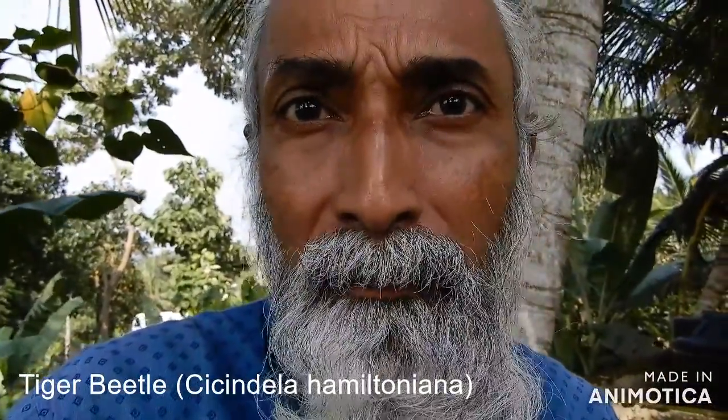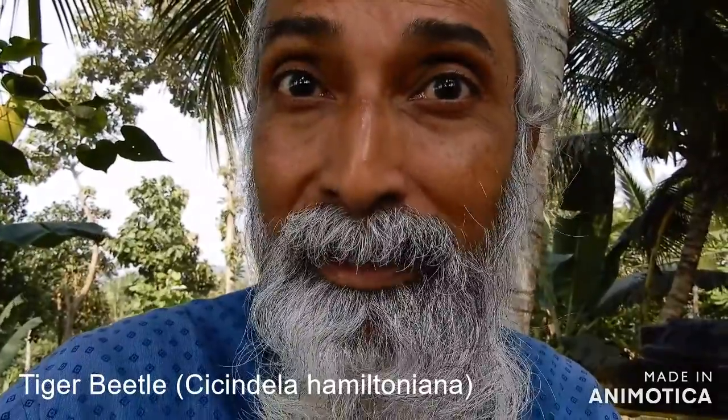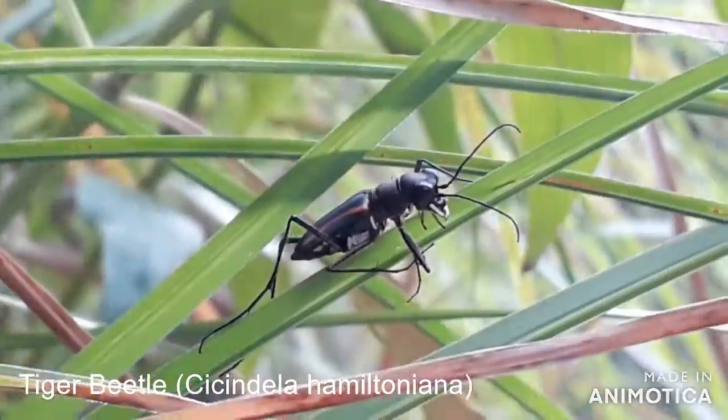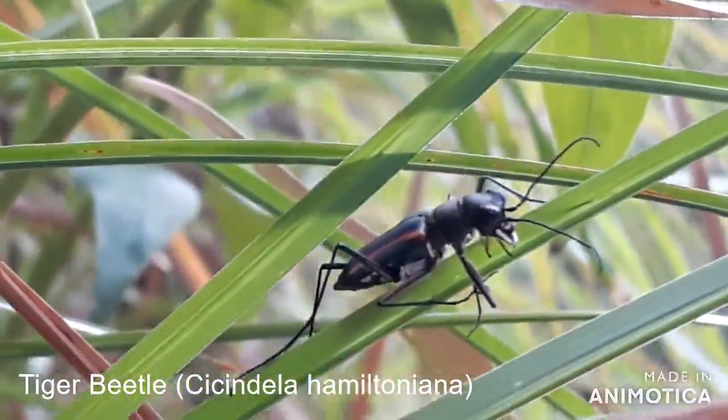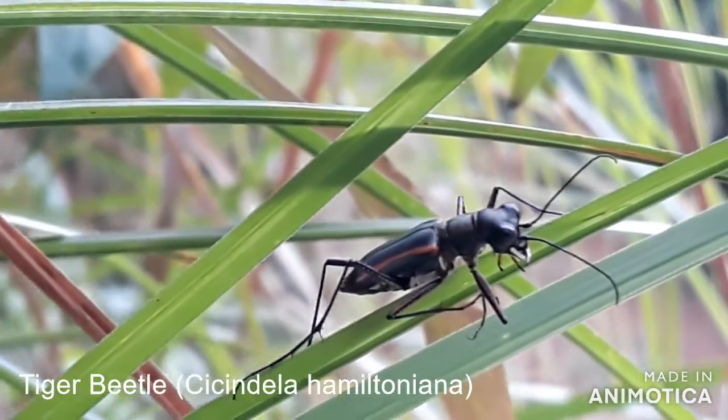Here is a tiger beetle. This is Cicentella hamiltoniana, a tiger beetle which belongs to the Carabidae family.